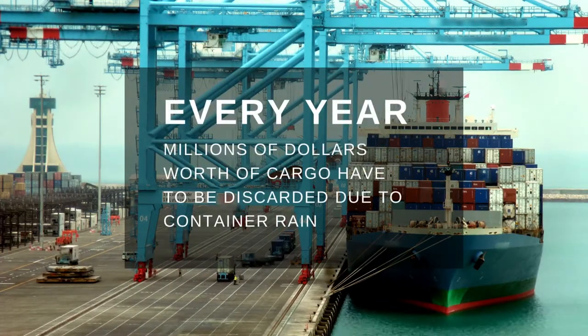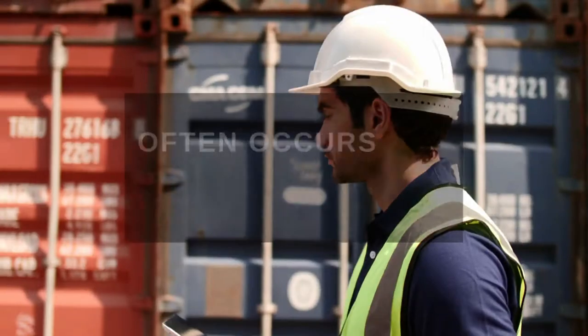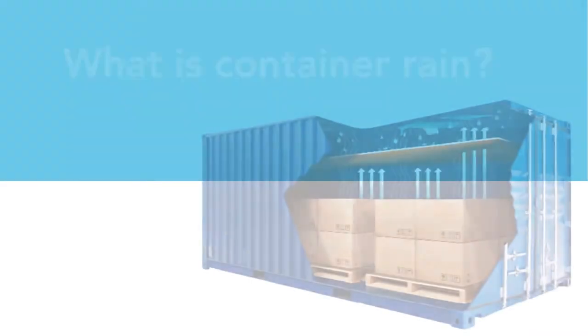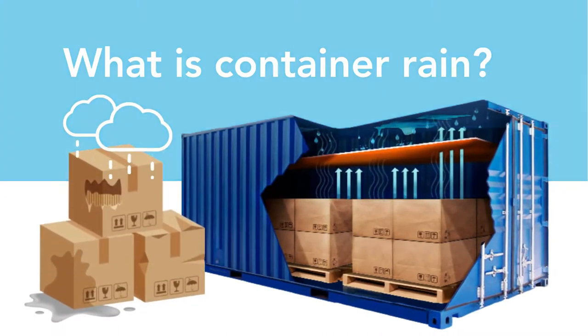Every year, millions of dollars' worth of cargo have to be discarded due to container rain, a phenomenon that often occurs during the transits of shipping containers. So, what exactly is container rain, and how can it affect consignments?